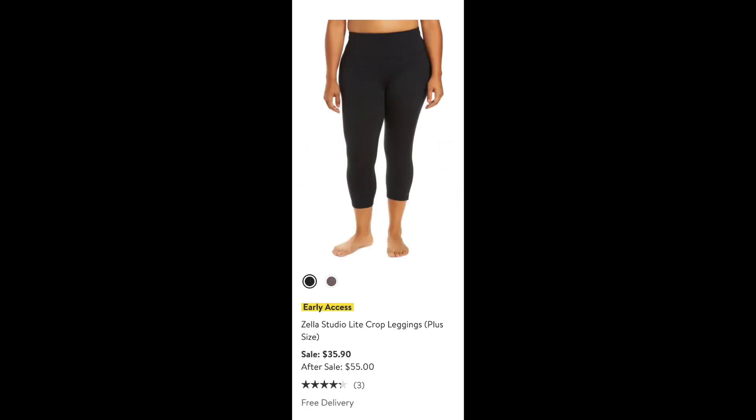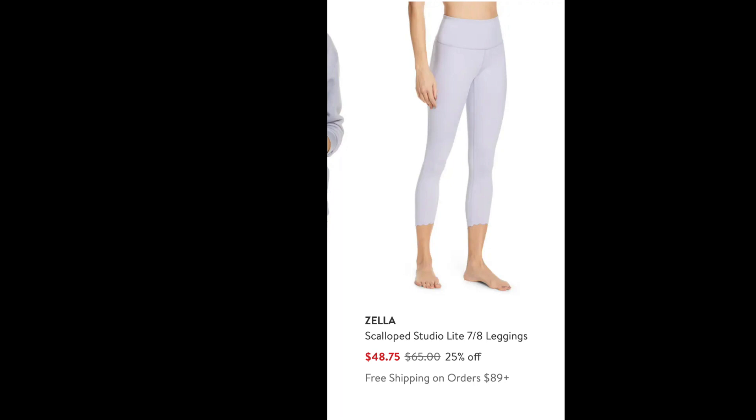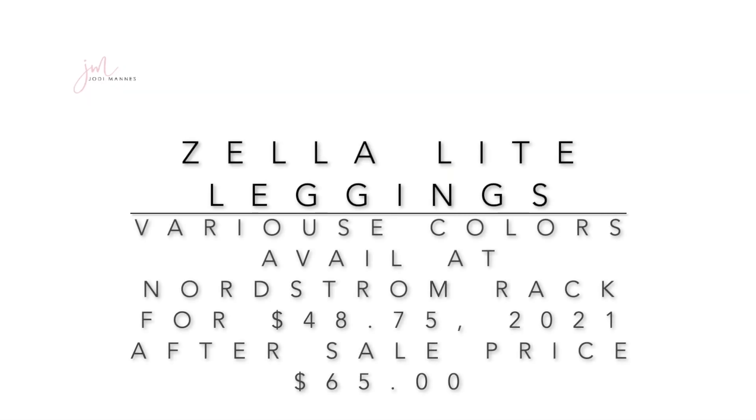Next, the Zila Studio Light Crop Leggings are currently at the anniversary sale price of $35.90 going up to $55. These come in a variety of colors and fall just below the knee. If you're not tied to the color black, the same Zila pant is available in a 7/8 length for $48 at Nordstrom Rack. That is above the sale price of $35.90, but if you're unable to make it to this year's event, you can find them for $48 — still below the $65 post-sale price point.